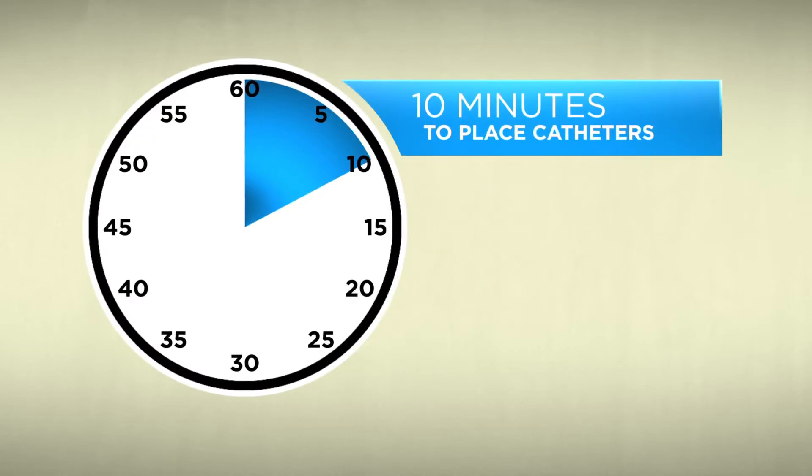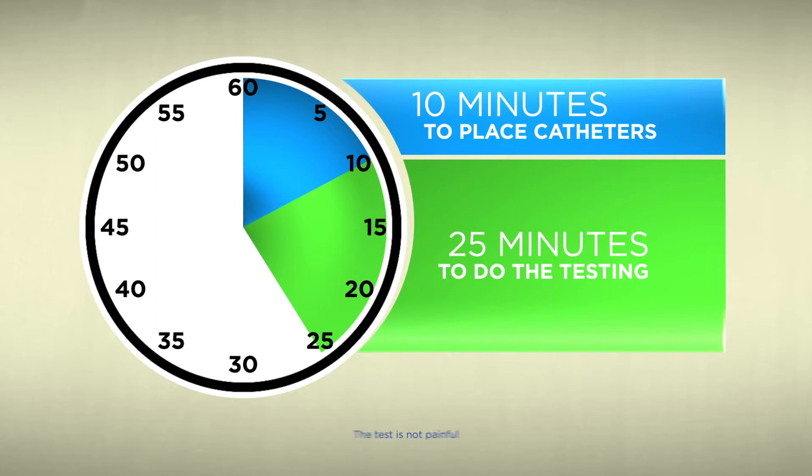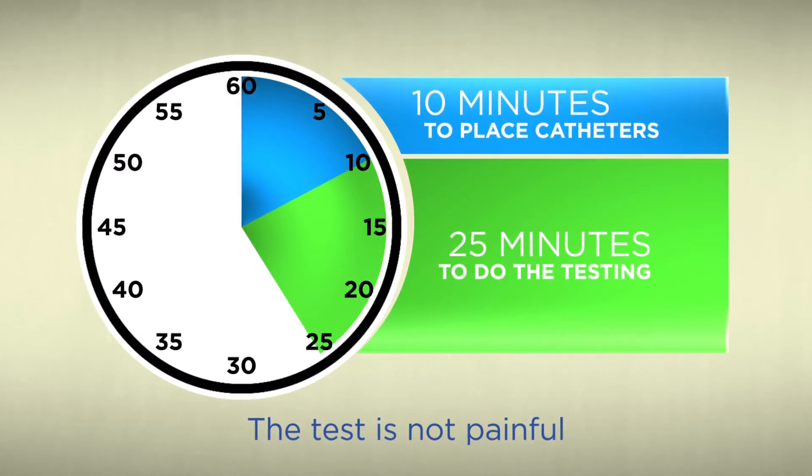It takes about 10 minutes to place the catheters and about 25 minutes to do the actual testing. The test is not painful. You may have a sense of discomfort while we are placing the catheters, but once the catheters are placed and adjusted it really shouldn't be too unbearable. Most patients report that the test was not as bad as they initially thought it was going to be.